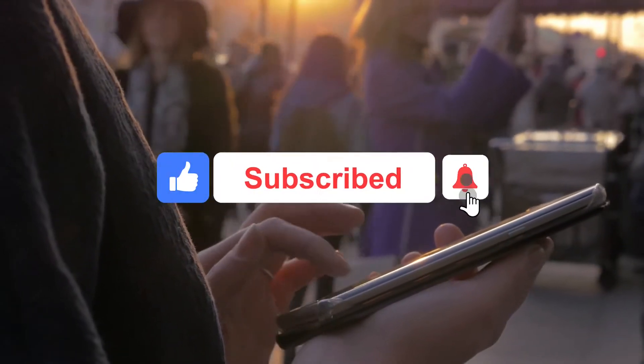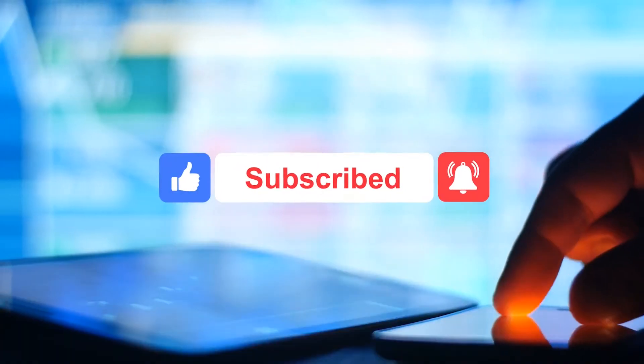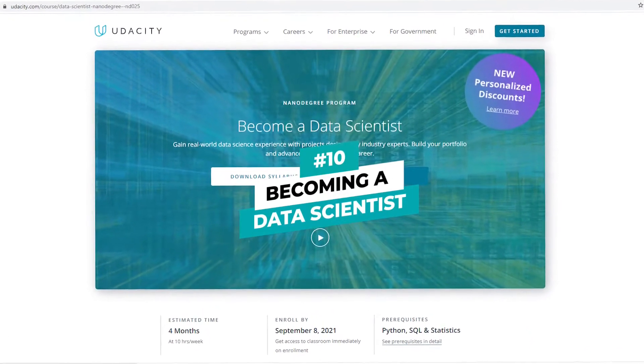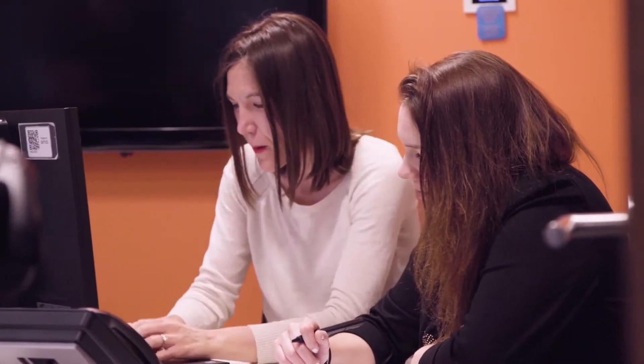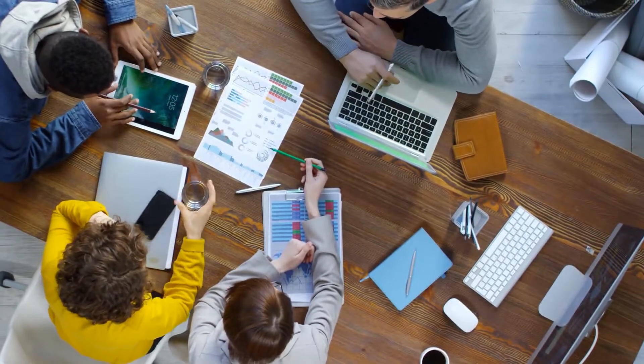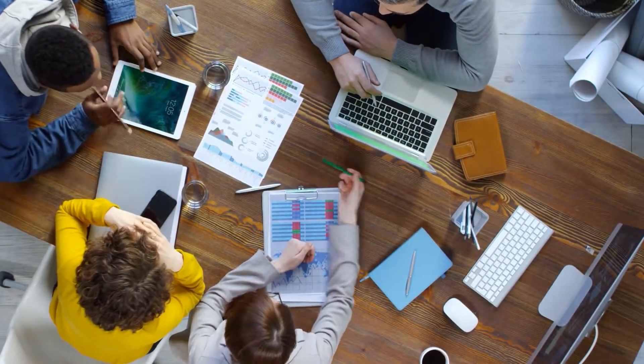But before we get started, don't forget to subscribe to this channel and hit the notification bell so you don't miss any of our future videos. Number 10: Becoming a Data Scientist. A data scientist is someone who gathers and analyzes large sets of data. They then use the results to help increase business productivity or predict potential problems.